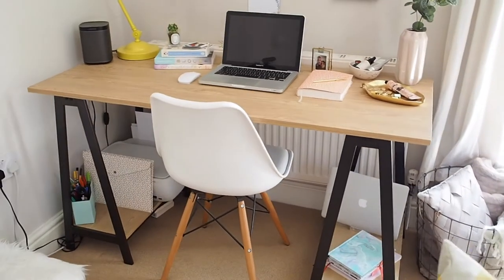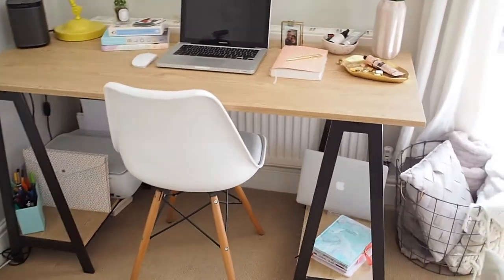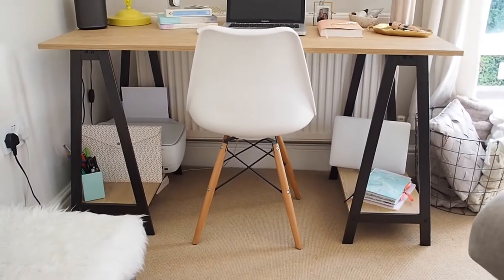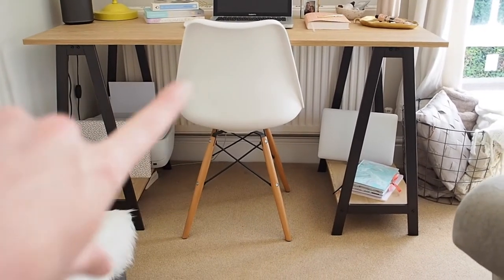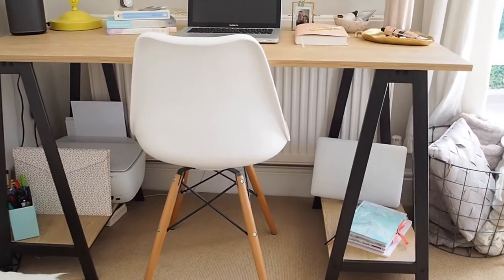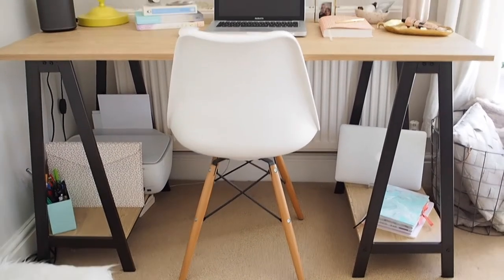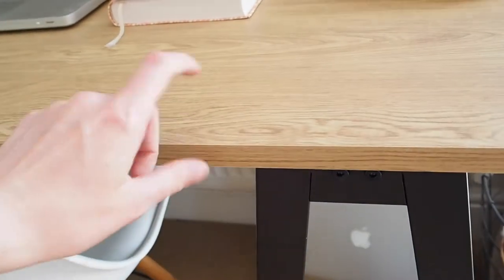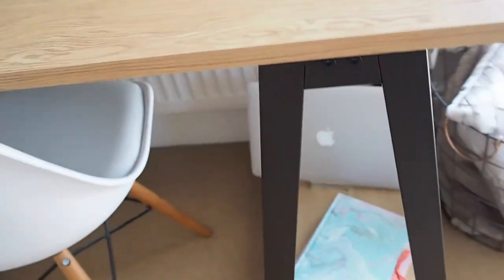The main desk itself is from Argos — it's the trestle wooden table desk and I absolutely love it. It does come with little crosses in the corners, a bit like the section on the chair, but because I had my printer and things to store on the bottom I didn't add them in as it would have made it a little bit more restrictive. It's a really nice wood — I don't think it's solid wood, I think it's MDF with a wood overlay, but I love the colour and I love that it looks really industrial with the metal legs.